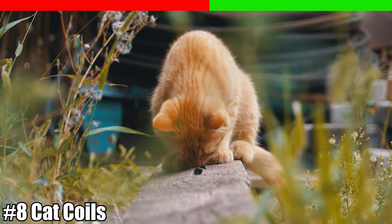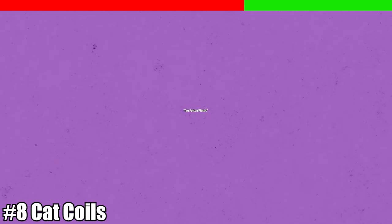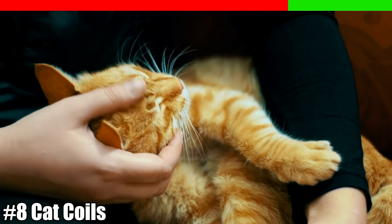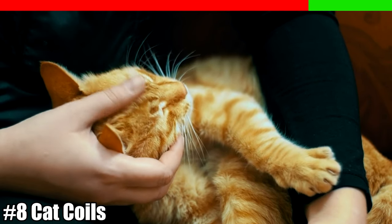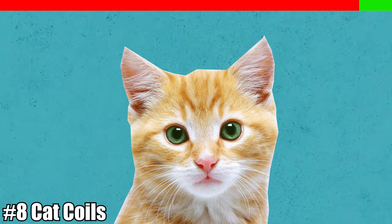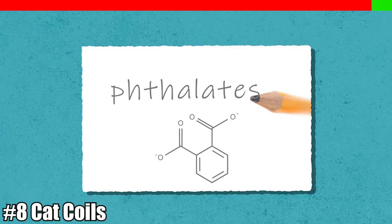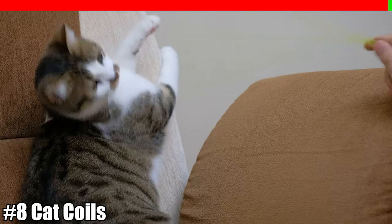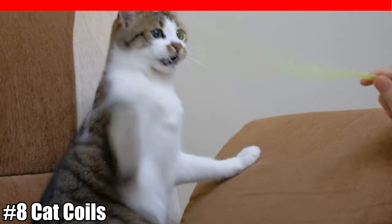We do know, however, that polyvinyl chloride, which has been coined the poison plastic, is quite common in pet toys and has been linked to thyroid disease in cats. Findings conclude that BPA is also neurotoxic and carcinogenic, and several health problems are linked to phthalates, which pet toy makers often add to soften products, and bisphenol A (BPA) to harden pet products.